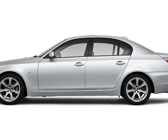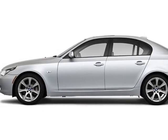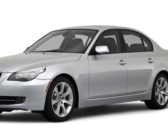Come take a look at this 2010 BMW 5-Series. This 5-Series has just under 72,500 miles.